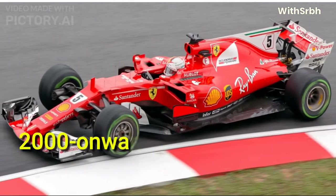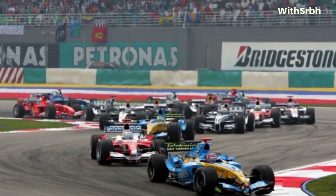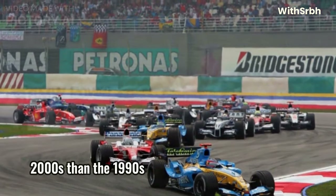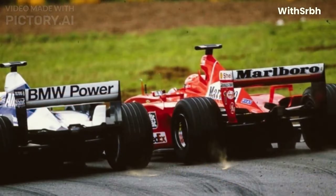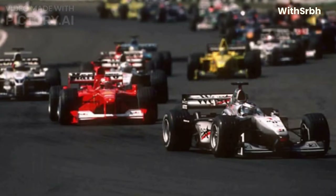In the 2000s and 2010s, Formula 1 racing continued to evolve, with new regulations and safety measures being introduced to improve the sport. The introduction of hybrid engines and new tracks, such as the Yas Marina circuit in Abu Dhabi, helped to keep the sport fresh and exciting.